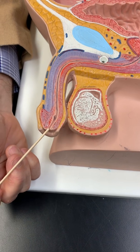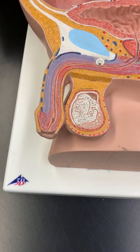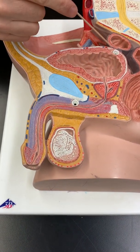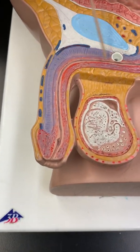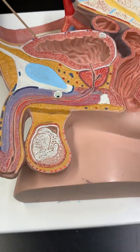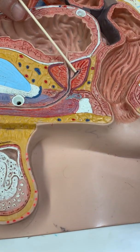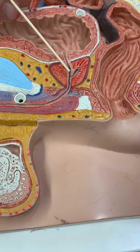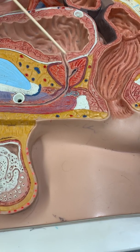There's the external urethral orifice. Those are parts of the urinary system, but parts of the urinary system are shared with the reproductive system. The spongy urethra, the membranous urethra, and the prostatic urethra are also shared with the male reproductive system. Here you see a little duct joining into the urethra — that's where the reproductive system meets the urinary system. That's known as the ejaculatory duct. We'll come back to that.